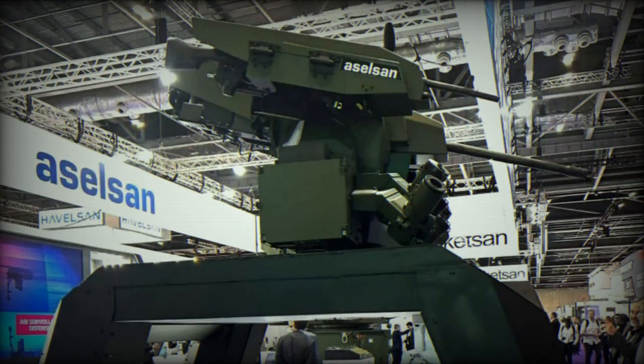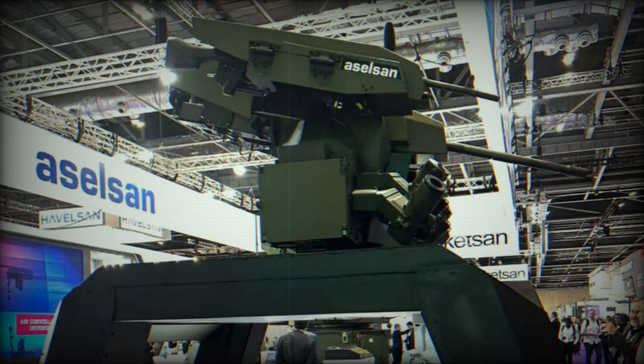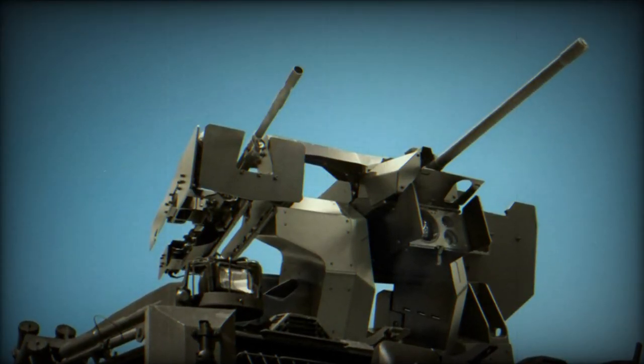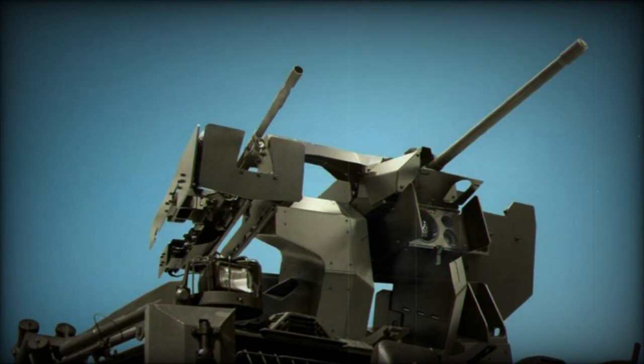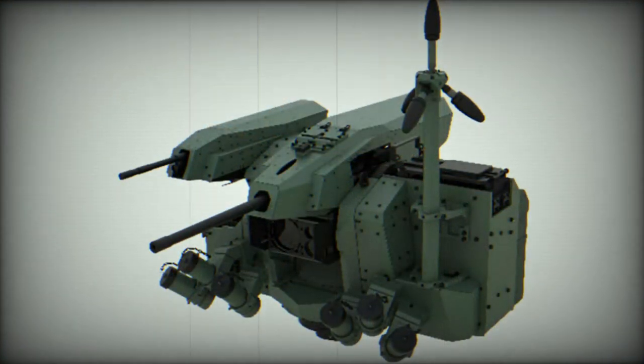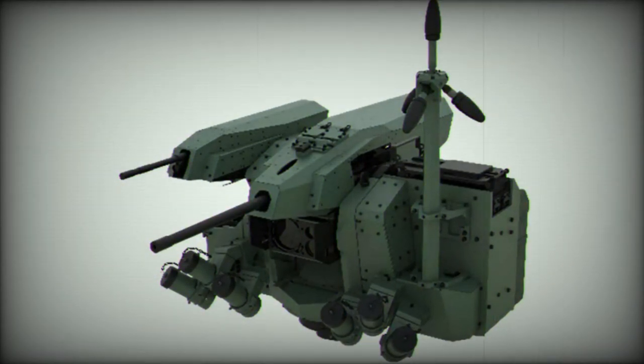Its compact design makes it a versatile addition suitable for installation on tactical vehicles, fixed surveillance posts, and towers. Depending on the specific operational requirements, it can be equipped with a 12.7mm machine gun, a 40mm automatic grenade launcher, or a 7.62mm machine gun as its primary weapon, complemented by a coaxial dual gun featuring a 7.62mm machine gun.